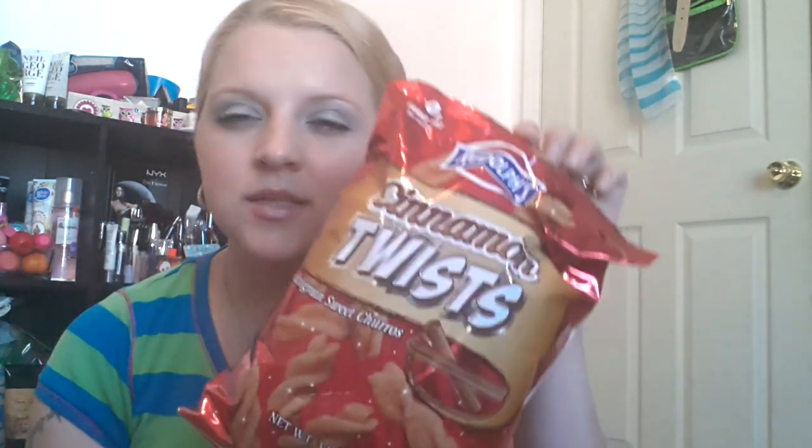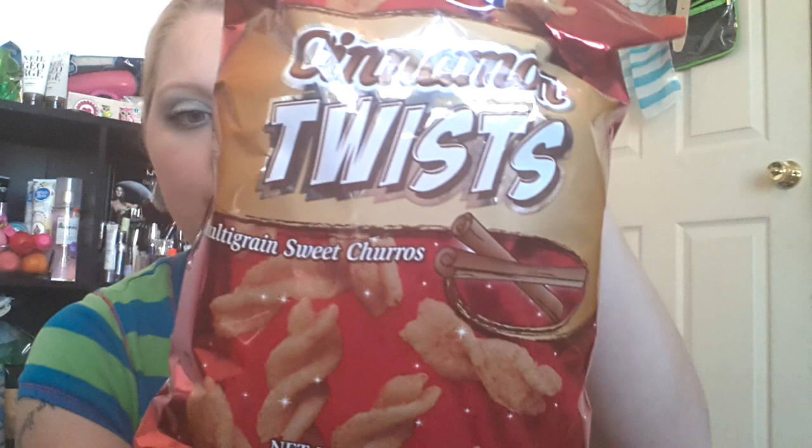Okay, so the first thing that I found — these are the Cinnamon Twist, by the brand Rudolph's. And these sort of reminded me of the Cinnamon Twist from Taco Bell. My kids like these, so I figured I would give these a try. So I got those.